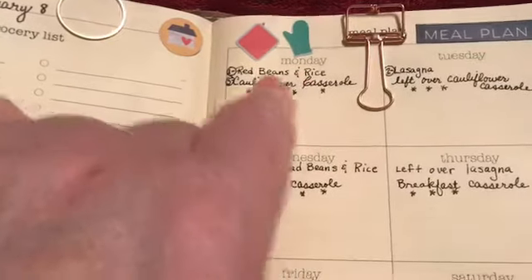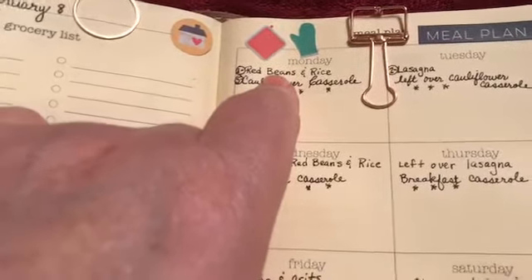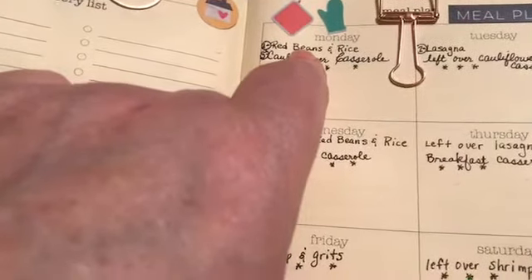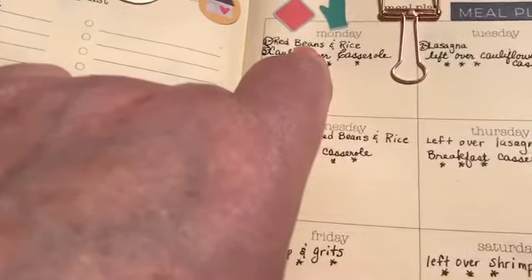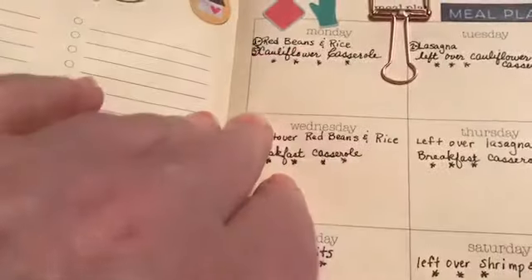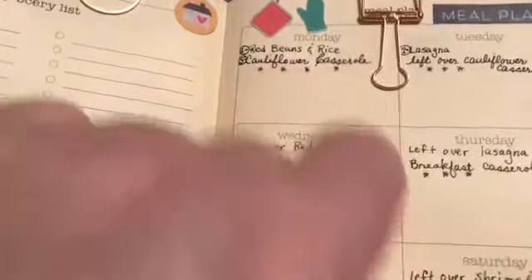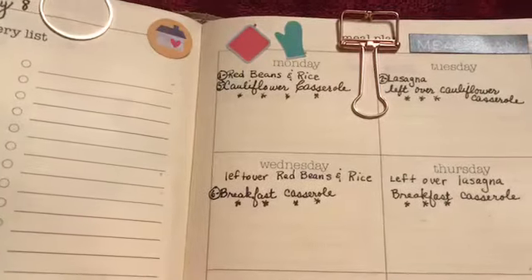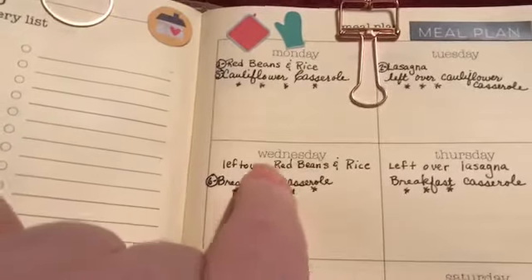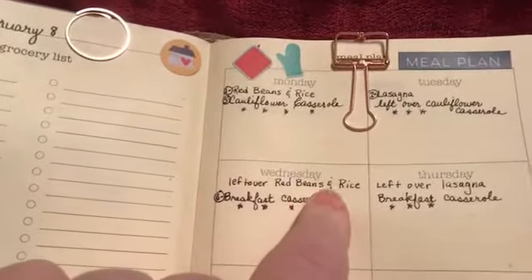The first meal I've planned is red beans and rice — kidney beans with sausage, vegetables, and jalapeño all cooked up, served with brown rice. He'll just have a little bit of the brown rice; he'll like it even without much of it. We'll have the leftovers on Tuesday.